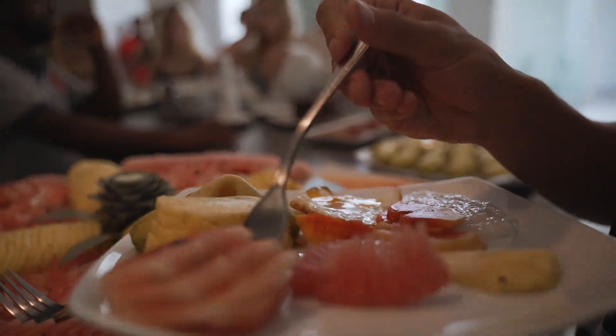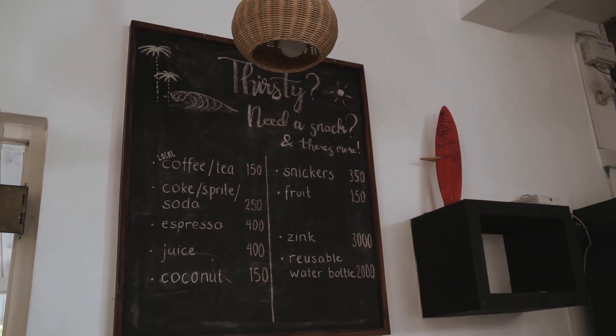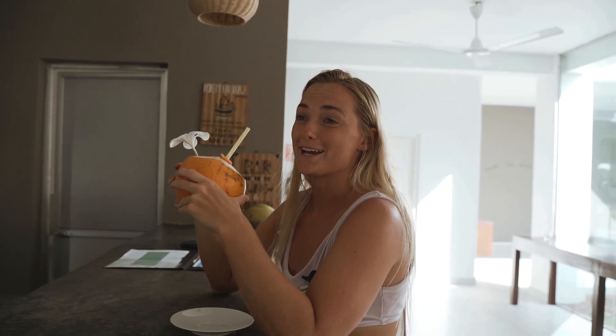So this is our bar — this is where our breakfast, lunch and dinner is served. It's normally a buffet. Drinks and coffee are also served here. If you need anything, just ask one of our local staff. And here are some of our lovely local staff that will help you with anything you need. You can also have fresh coconuts any time of the day.